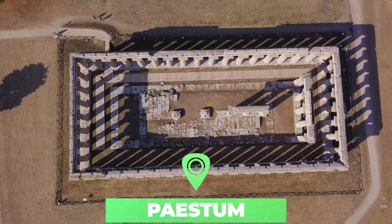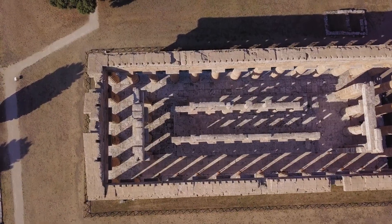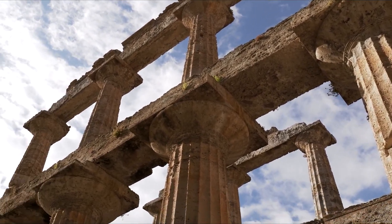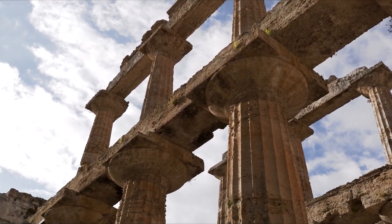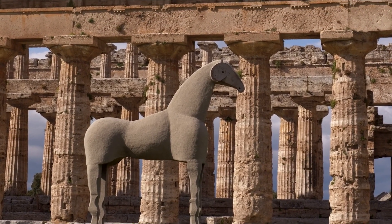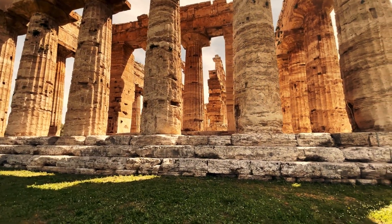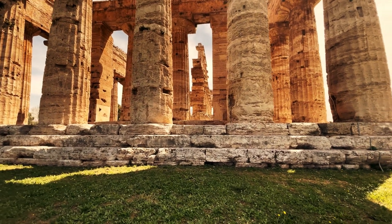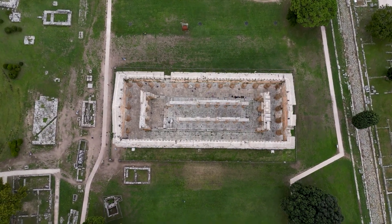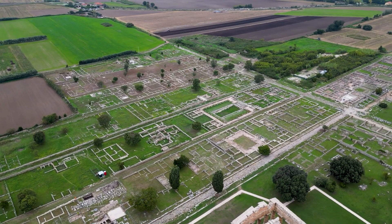Number four: Paestum. This ancient Greco-Roman city in southern Italy near the beach boasts three well-preserved Greek temples. The oldest temple in Paestum is the Temple of Hera, built around 550 BC by Greek colonists. The nearby temple was built about a century later and dedicated to Hera, the goddess of marriage and childbirth. Further away stands the Temple of Athena, built around 500 BC.